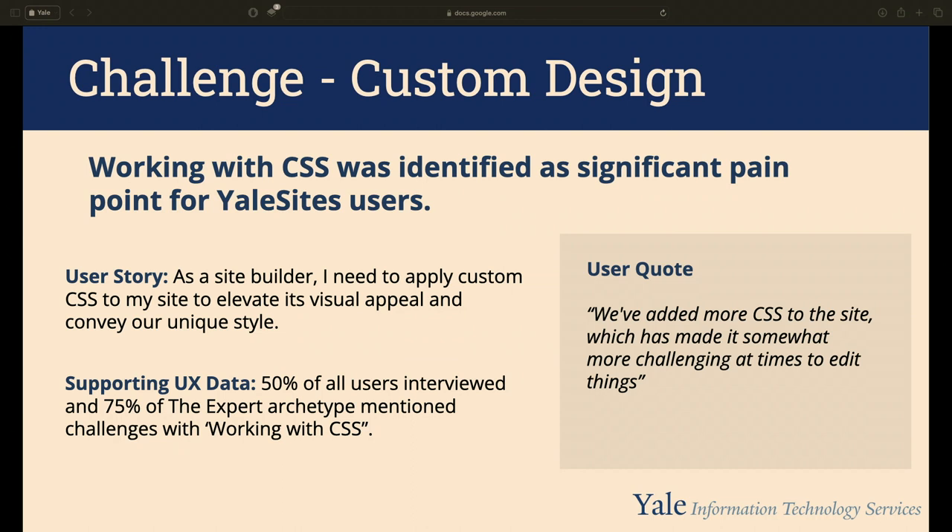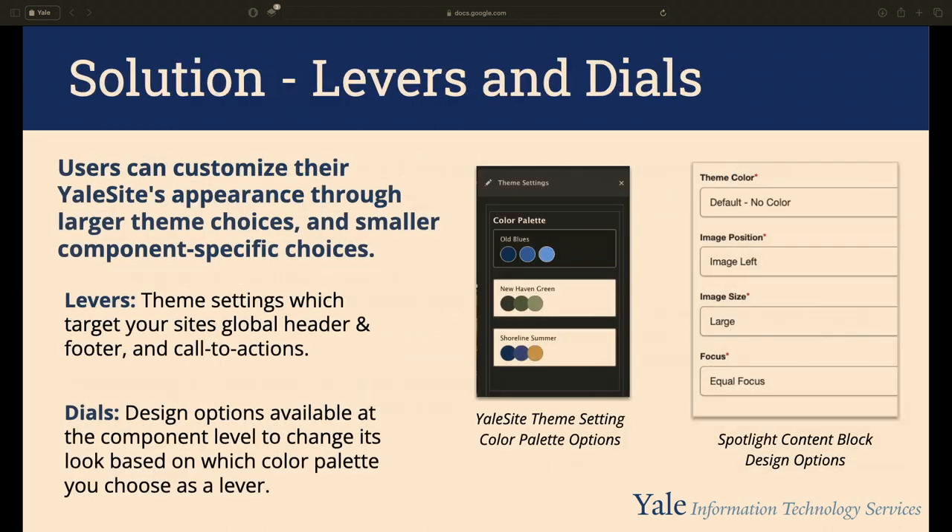One user said: 'We've added more CSS to the site, which has made it somewhat more challenging to edit things.' We've all experienced that domino effect. We didn't want people using CSS injector and ending up with sites that didn't look like Yale or meet our standards. So we made the hard decision to remove it, and in doing so challenged ourselves to give users meaningful options instead.